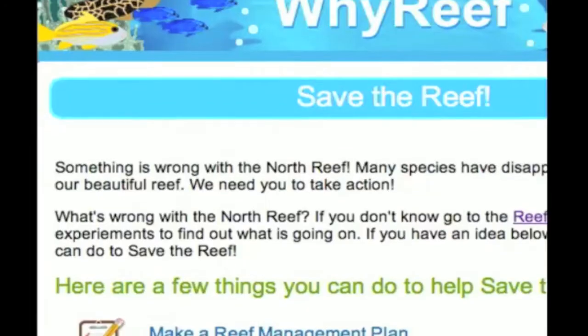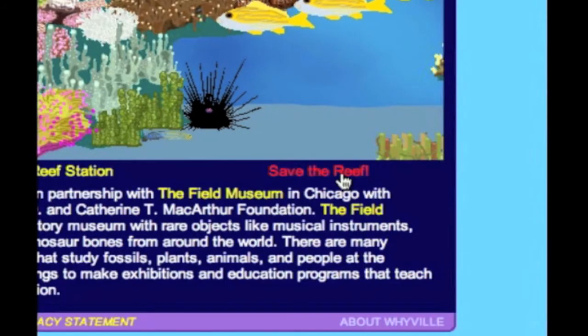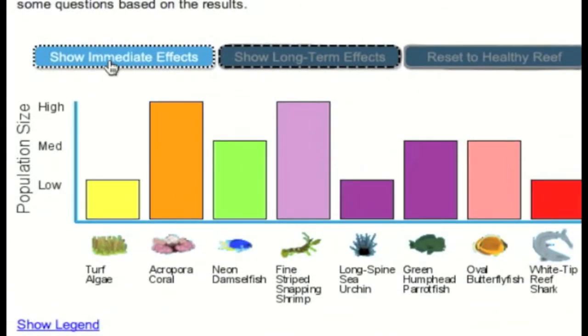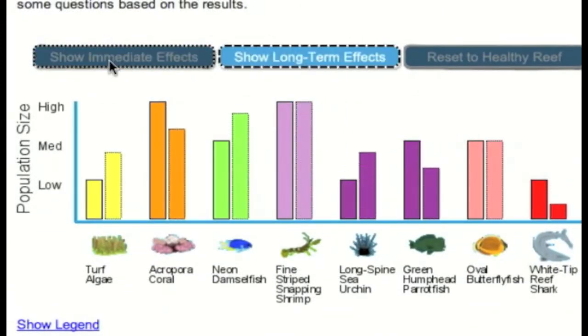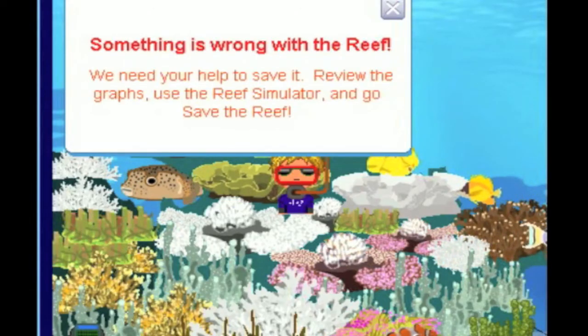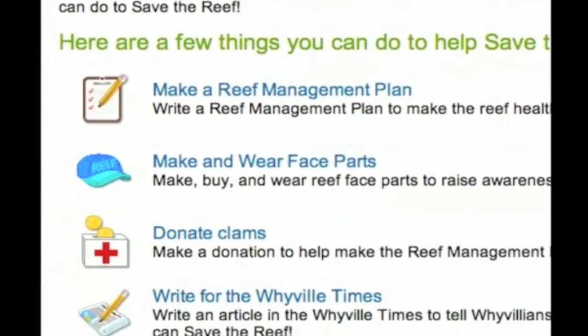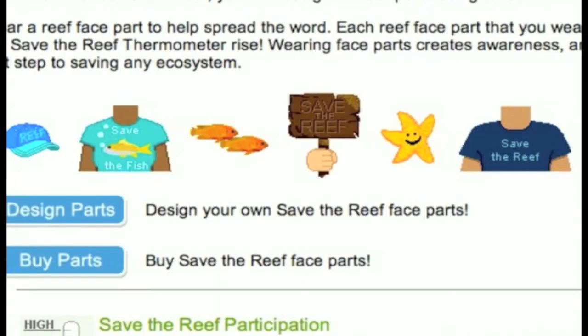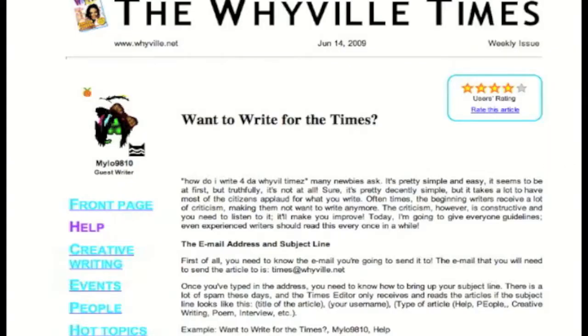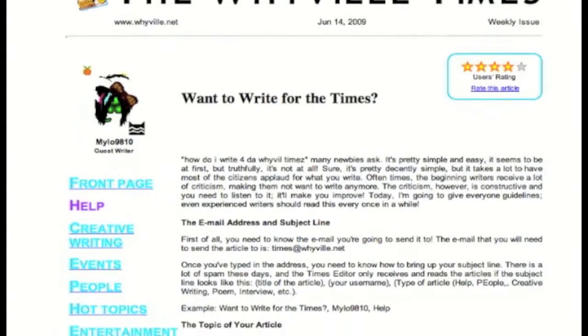We knew we were going to damage the reef and that we needed the kids to get involved to rehabilitate it. We put a boat across the water, slowly taking out fish and making the reef sicker and sicker. This is a way for kids to take civic action — they can write a reef management plan, buy and wear a Save the Reef t-shirt, donate clams to support the management plan, or write articles to the Wyville Times.